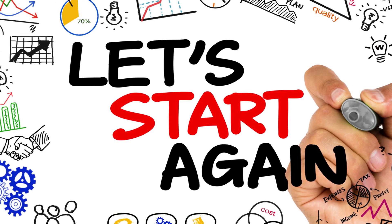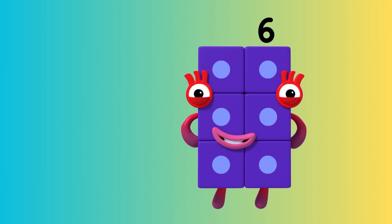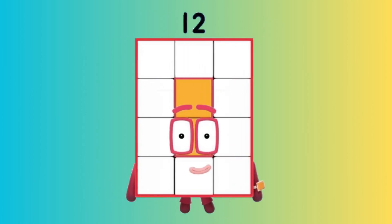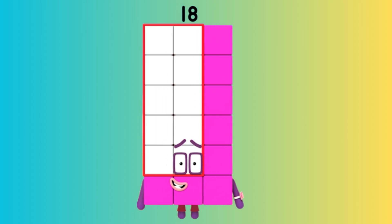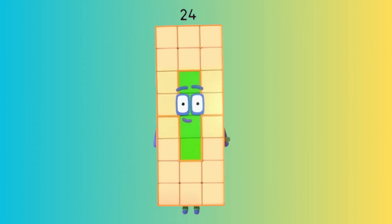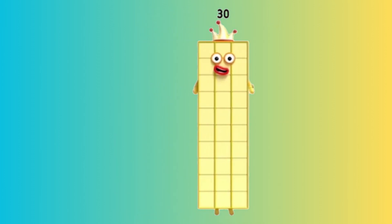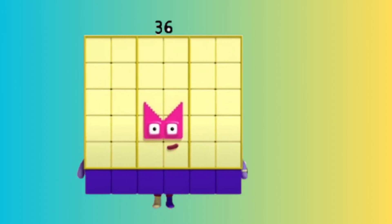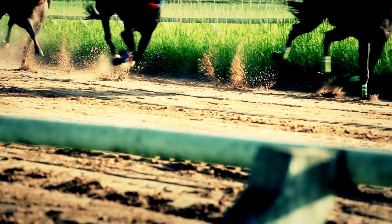Let's start again. Six. Twelve. Eighteen. Twenty-four. Thirty. Thirty-six. Brilliant.